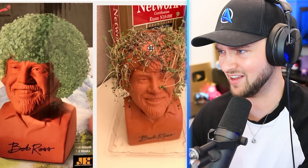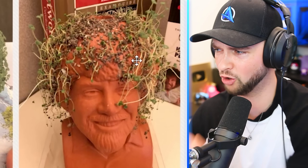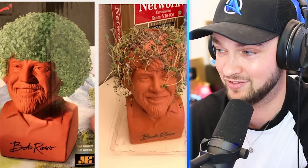Bob Ross — get a Bob Ross statue that grows cress out of his head? This person bought it. It looks like he's balding with a few bits of hair coming out. How are the seeds meant to grow on top of a statue anyway? This picture looks massively photoshopped, so I'm not surprised it didn't work!